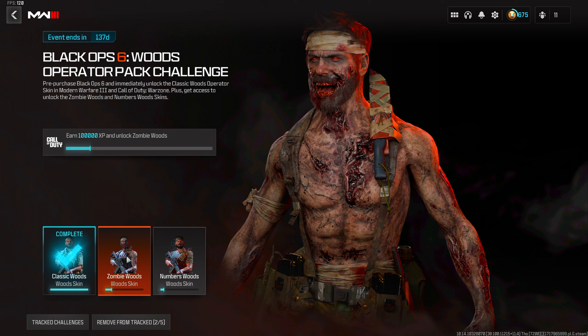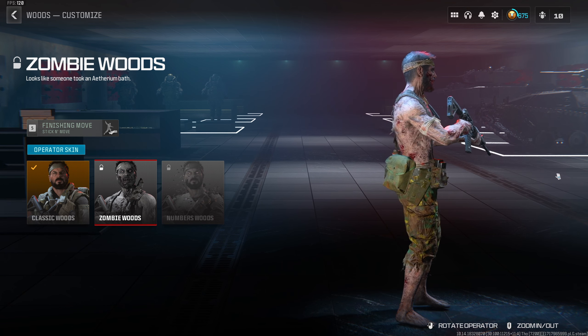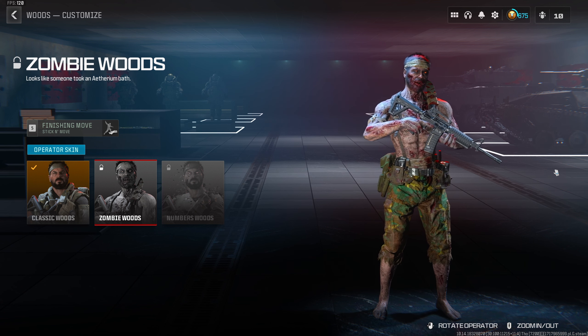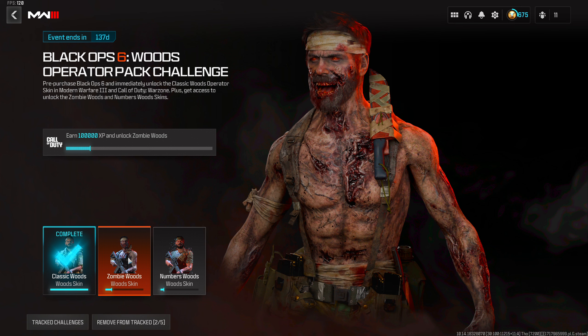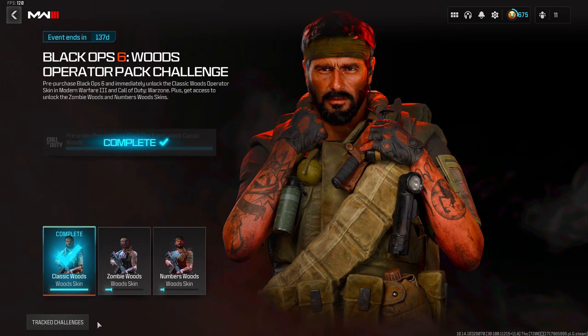After pre-purchasing, you'll get a notification that the Classic Woods skin is unlocked and you can start earning XP for the others. The second challenge is Zombie Woods — earn 100,000 XP to unlock it. I also show what that operator skin looks like in game. Then there's Numbers Woods, which requires 200,000 XP total.